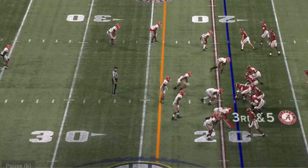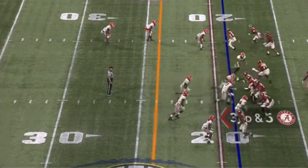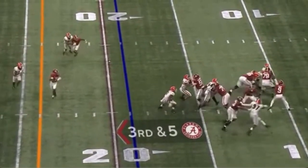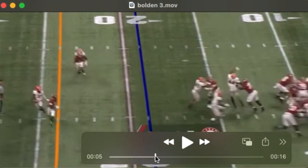Slade Bolden is a Ravens undrafted free agent wide receiver coming out of the University of Alabama. He's a slot receiver primarily, 195 pounds, 5'11". He's the point man in this bunch — you're going to see him attack the outside leverage of this defensive back, stick his foot in the ground, cross his face, and beat him across the middle. He's that sort of receiver. He has good success gaining separation against off coverage — shifty, good change of direction.